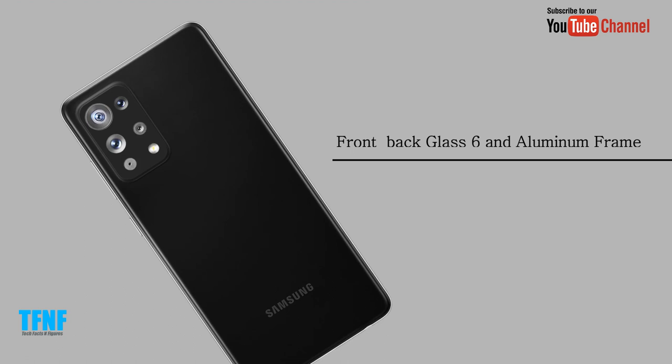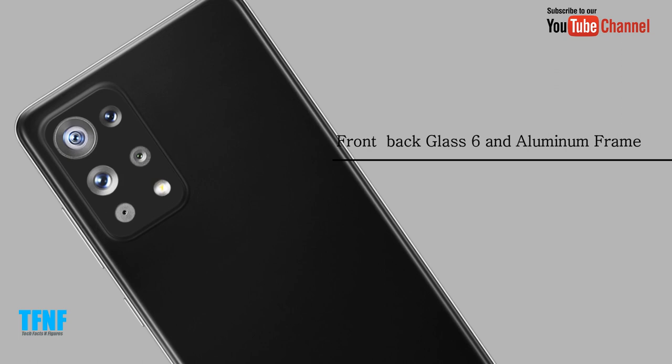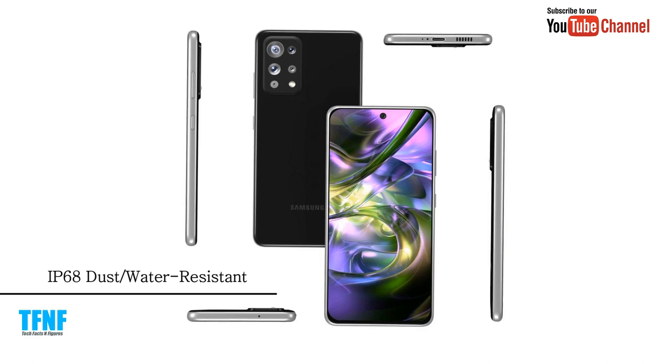The phone features a front and back glass with Gorilla Glass 6 and an aluminium frame. It comes with IP68 dust and water resistance.